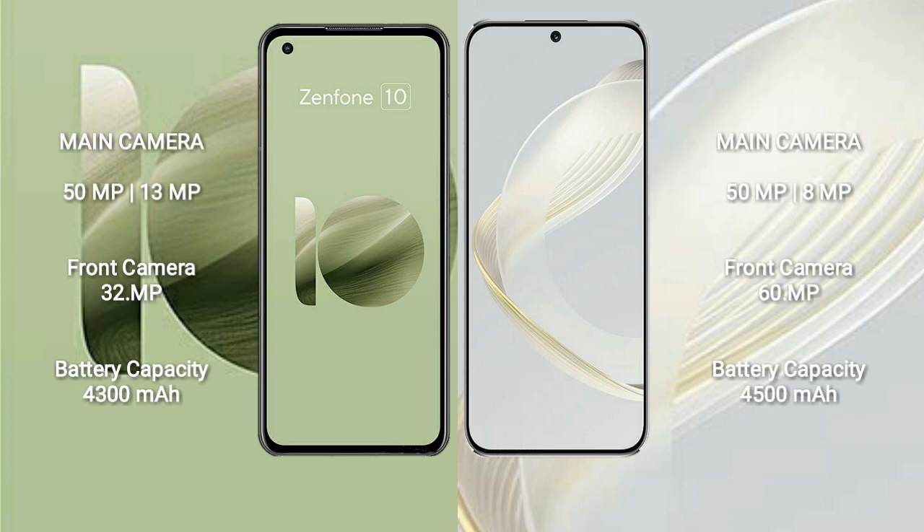Asus Zenfone 10 has a 4300mAh battery with 30W fast charging support. Huawei Nova 11 has a 4500mAh battery with 66W fast charging support.